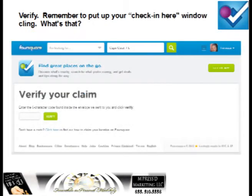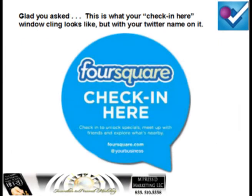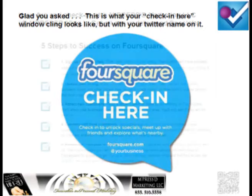Whichever option you choose, remember to verify. After all that's done, remember to put up your check-in here window cling. What's the window cling? Glad you asked — this is the window cling.